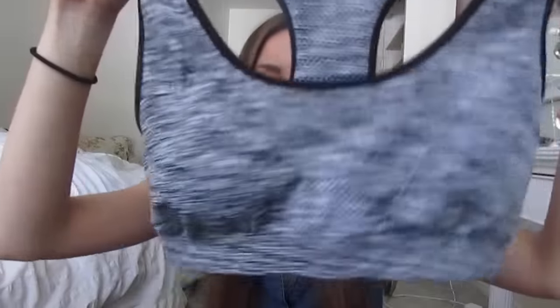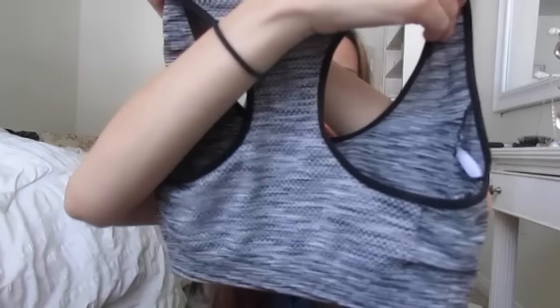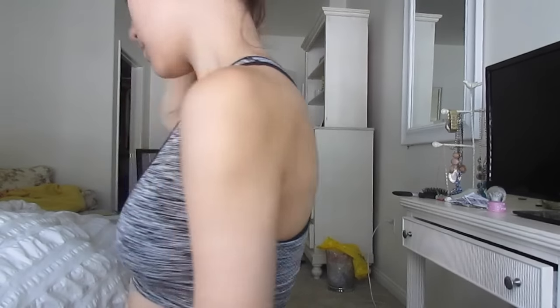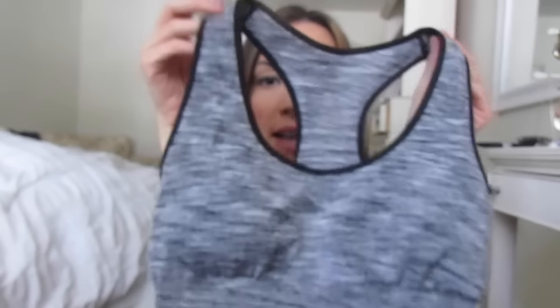For running I like to wear this one — it also has padding in it. It's just a gray racerback with an elastic band. I believe this is a Champion brand sports bra that I bought at Target. I love this one. It's super comfortable and it's always there for me when I'm running or doing a high-intensity workout where I need that support. It's a great sports bra.